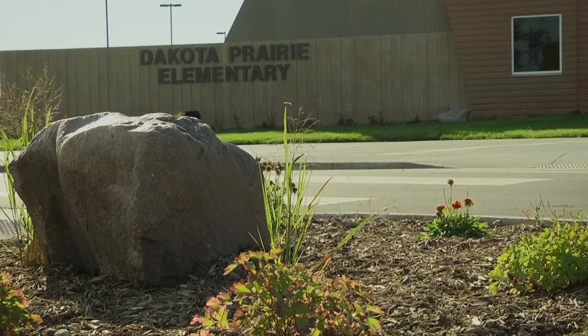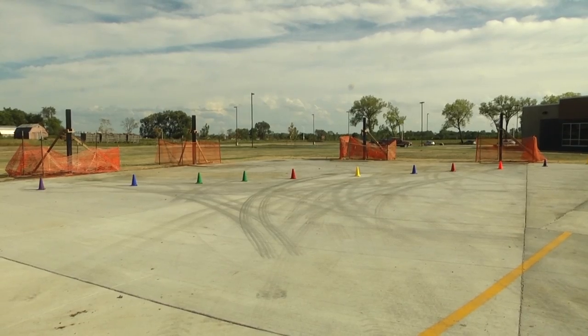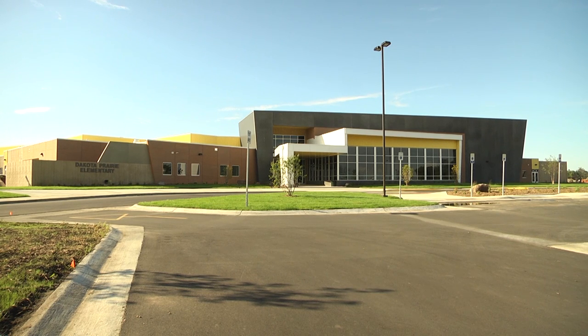Dakota Prairie Elementary is still finishing some construction on the school grounds with landscaping and playground equipment. With Jack's weekly report, I'm Kaylee Wallace.